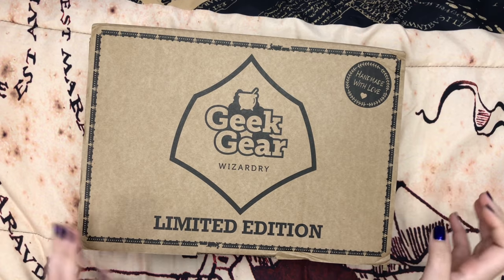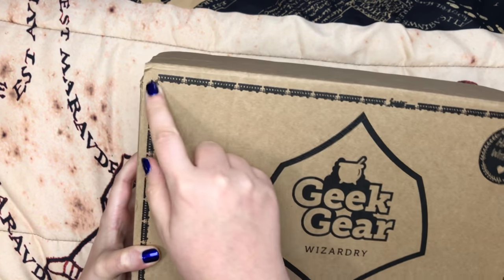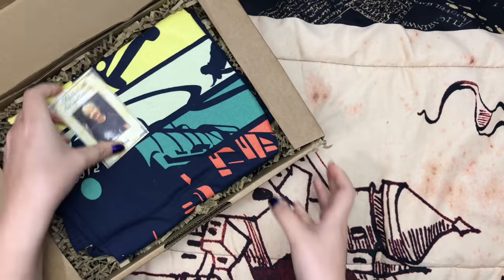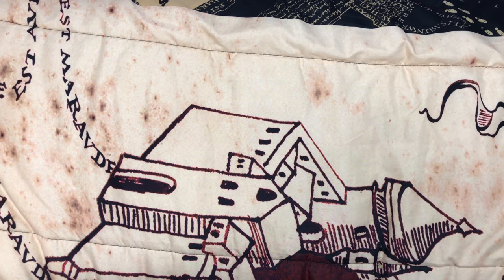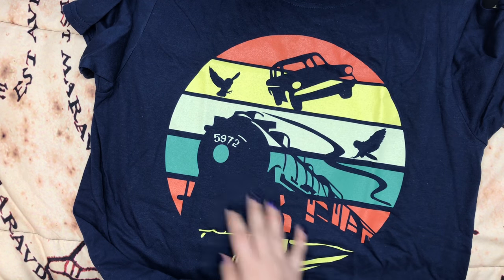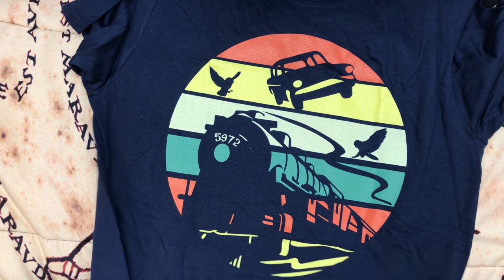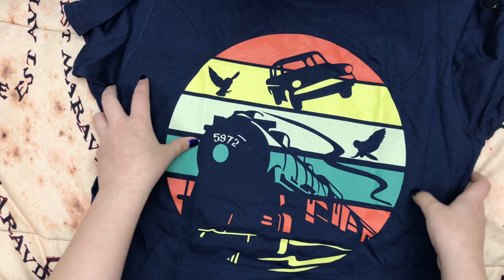And let's move on to the limited edition box. The box itself is different than their regular box, obviously because it says limited edition. The theme of the box is Hogwarts Express, and it has the Hogwarts Express as the border. And thank you Doris for packaging my box — my grandma's name is Doris, so I love that. First we have the t-shirt, and I'm already digging it. It has sunset colors, and we see the Weasley flying car, some owls, and obviously the Hogwarts Express. The color scheme reminds me of a sunset, and I like that it's a navy t-shirt. I love any dark colored shirts, so I really love this design.